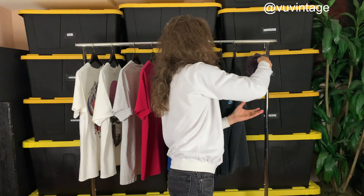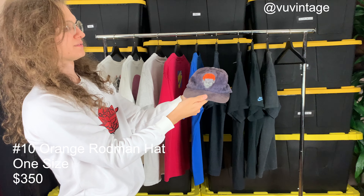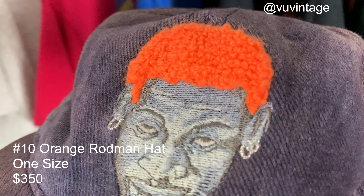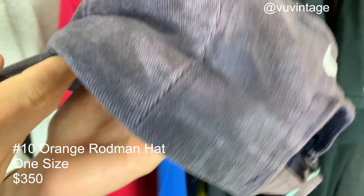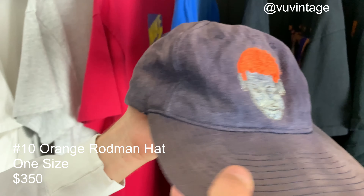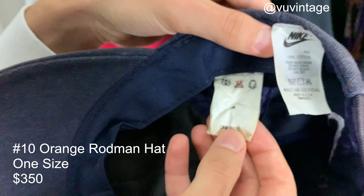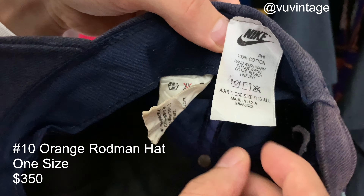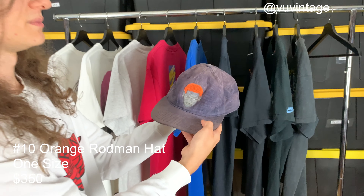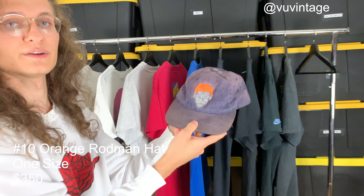The final item for today's drop is this Nike 90s Dennis Rodman hat. Everyone is going crazy for the Dennis Rodman stuff, and here is one of the hats he did with Nike — the Rodman hat. This hat has a bunch of fading all over it, but it's super rare to find these nowadays. It's one size, adult size, made in USA. Probably was sitting in the back of a car for damn near 20 years. Got this amazing fade to it — pretty much one of a kind. You won't find another one like it.